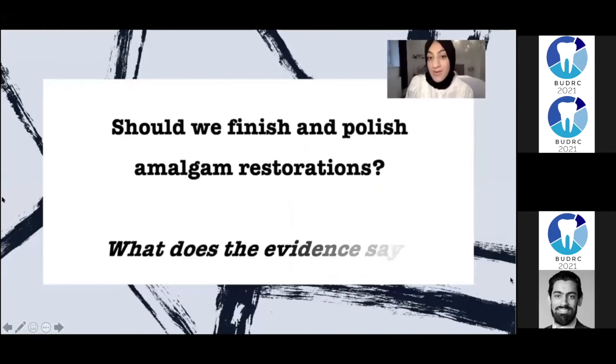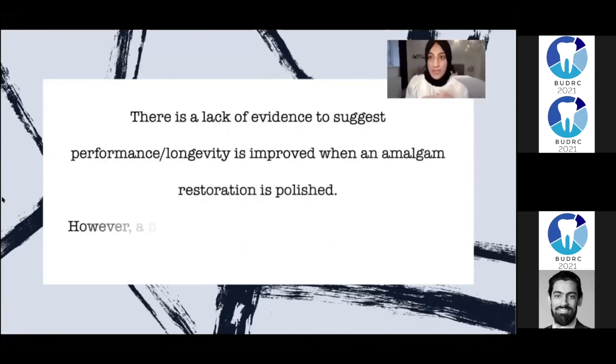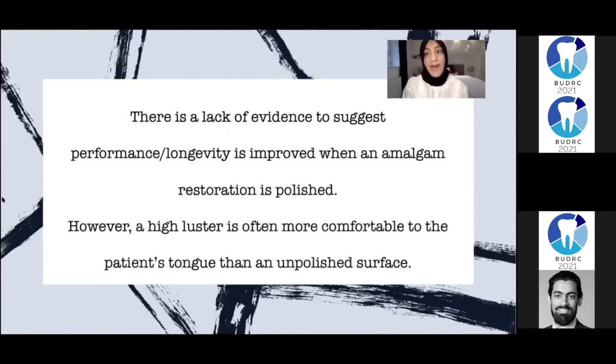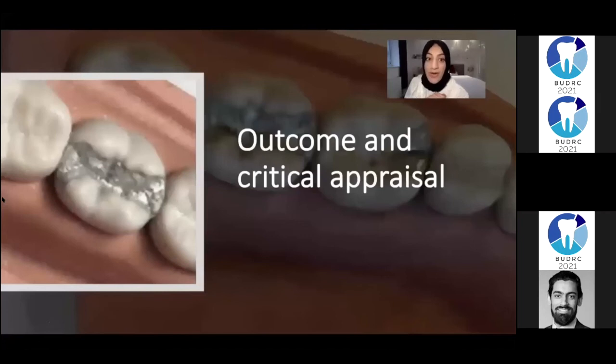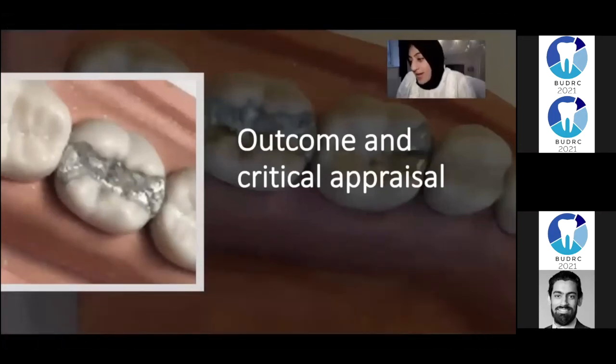Should we finish and polish the amalgam restorations? What does the evidence say? Polishing a high-copper amalgam restoration does not enhance its clinical performance. Finishing usually takes place at the placement appointment but can be refined at further appointments. There is a lack of evidence to suggest that performance or longevity is improved when amalgam is polished. However, a high lustre is often more comfortable to the patient's tongue than an unpolished surface. The restoration did have adequate contour and finished thickness. In future, I need to finish and polish my restorations.